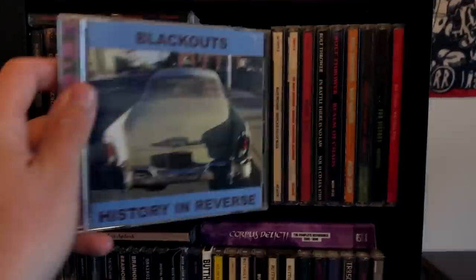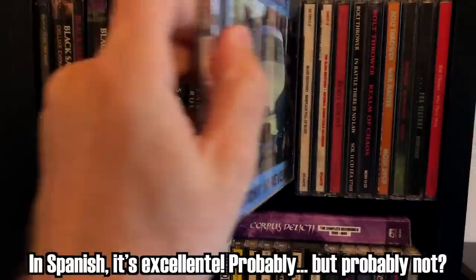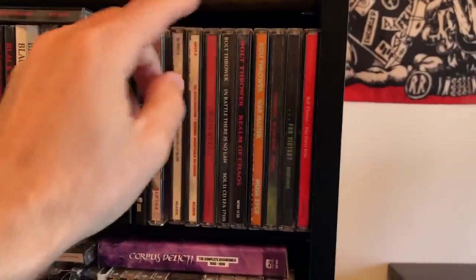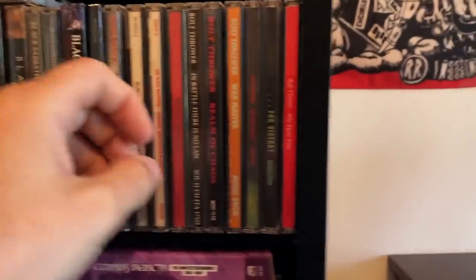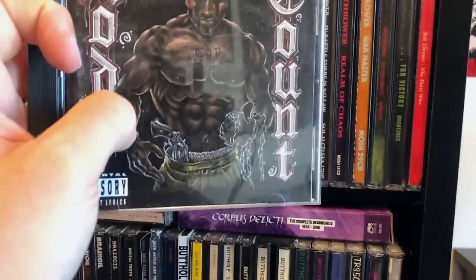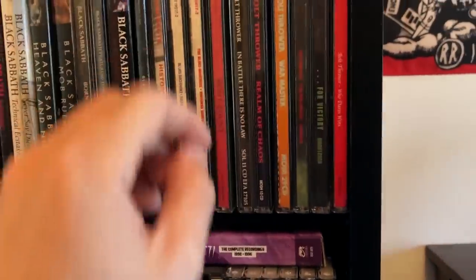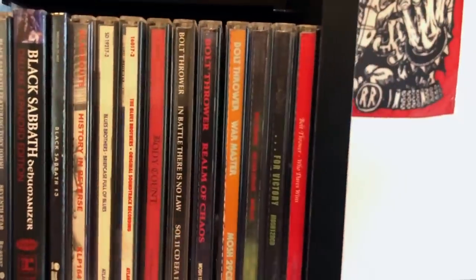The Blackouts — if you're a Ministry fan, you probably know this was Paul Barker's band before joining Ministry. Excellent post-punk. Blues Brothers, Briefcase Full of Blues — it's okay, but really the main sell is the soundtrack. Body Count — Cop Killer! You know this is the version that has Cop Killer because it has it on his chest. If you find the version that says Body Count on his chest, it doesn't have Cop Killer. Thank you Ice-T for reposting that video. Bolt Thrower — one of the greatest bands of all time. I miss them.